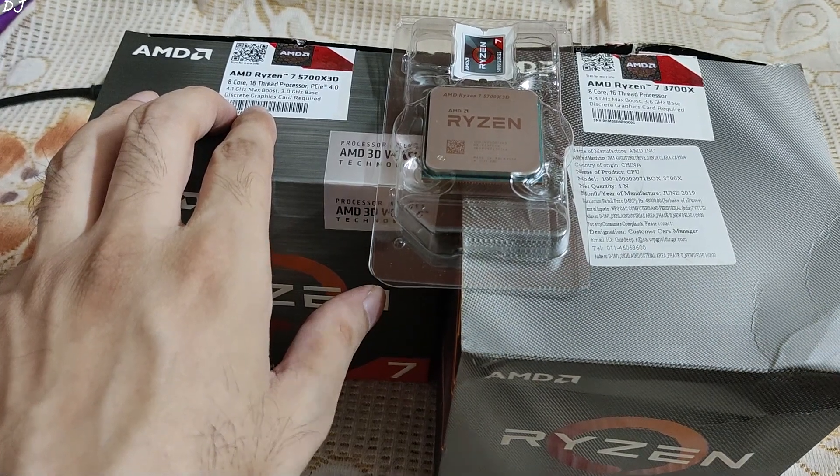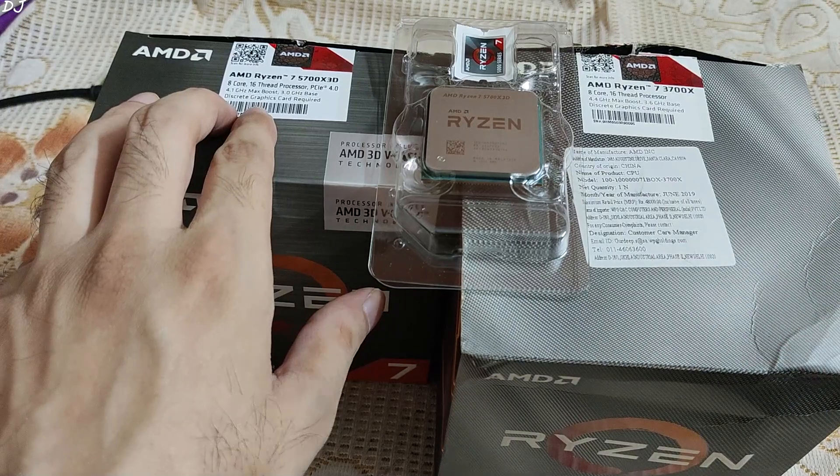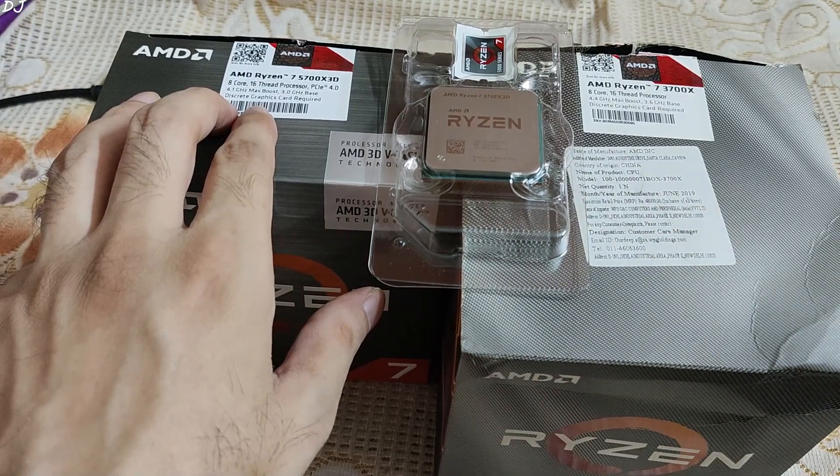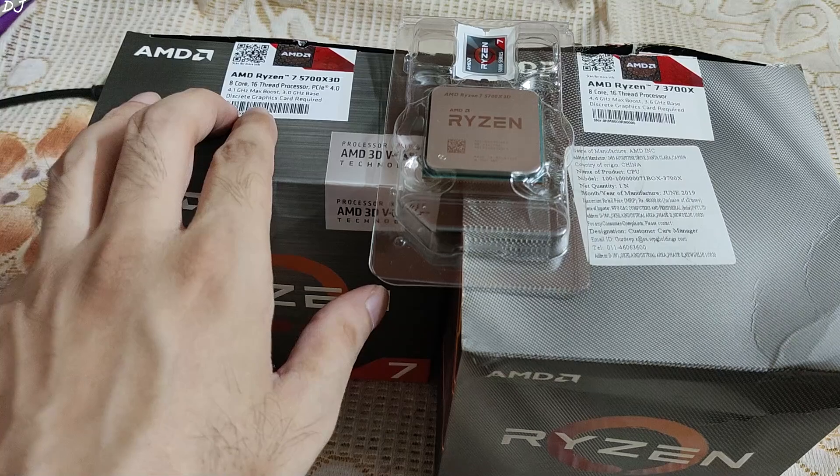Welcome back guys. In this video I will be upgrading my CPU from Ryzen 7 3700X to Ryzen 7 5700X 3D. I assembled my desktop PC almost 5 years ago and even uploaded the build video on my YouTube channel. Can't believe it's been so long, but here we are.